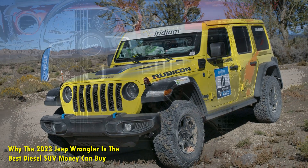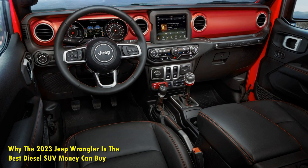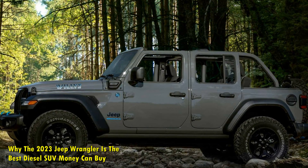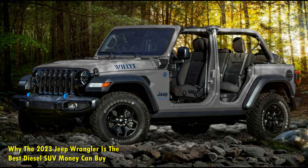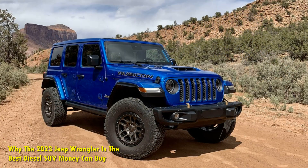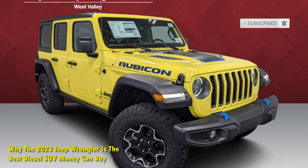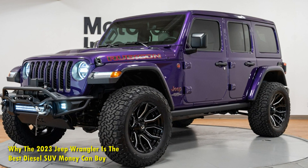How does the 3.0-liter EcoDiesel achieve its excellence? While the world is moving away from diesels, this engine gives a solid reason not to give up on them altogether. The FCA-built diesel uses a water-cooled VGT turbocharging system and low-friction bearings, which are instrumental in achieving higher fuel efficiency. Other features include a dual vacuum pump system, dual-loop EGR system, and a two-piece oil sump. The engine also gets modified cylinder head intake ports for greater flow capacity and swirl, plus redesigned pistons with thinner rings and a low-friction carbon coating on the pins for reduced power losses, thus enhancing performance.